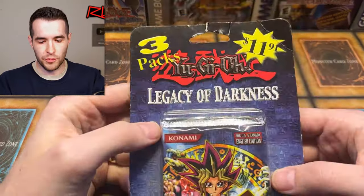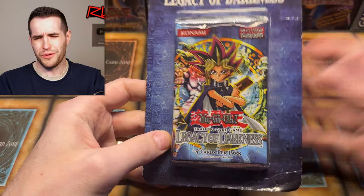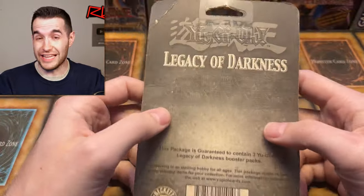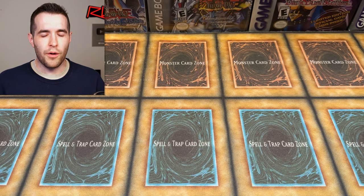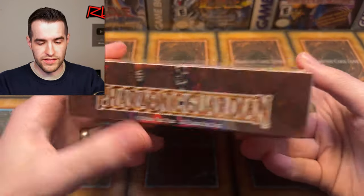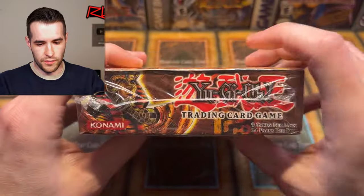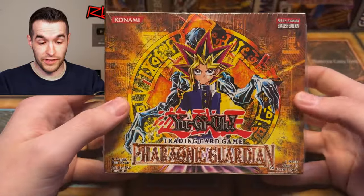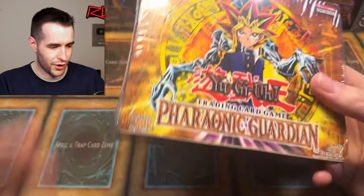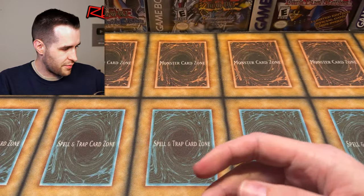Here's the blister I bought at the other store — the huge one you guys saw at the beginning. I've been driving a lot today so I'm turning into mush. Now we're into more of the sealed box stuff. We have Pharaonic Guardian — this is an unlimited 24-pack box, very cool. Unlimited Pharaonic Guardian. I'm about to have a lot of unlimited — I have IOC, I have LOD from that other video, now we have Pharaonic Guardian. We are really building up those unlimited boxes.